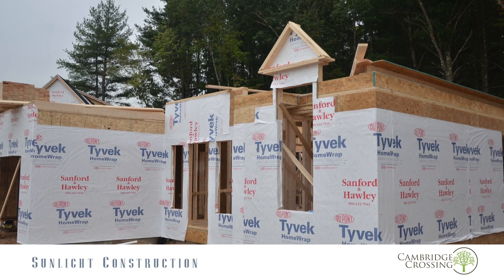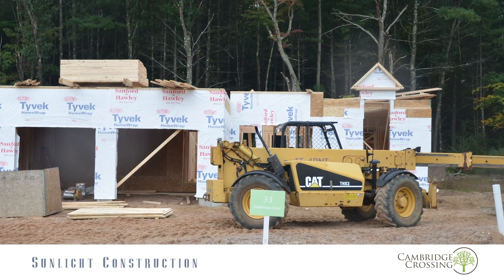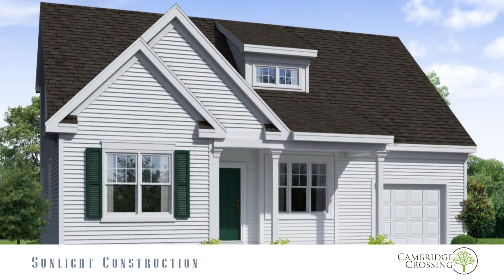Nestled in North Simsbury, consisting of 79 value-priced homes, colonials, and also first-floor master bedroom plans. We're featuring high energy, low maintenance, high service, and a great community.